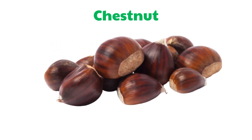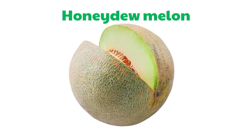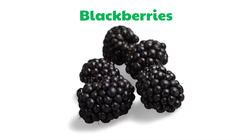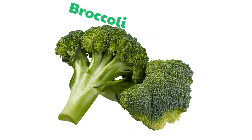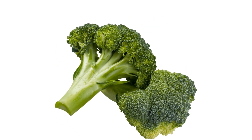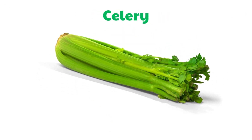Chestnut. Honeydew Melon. Blackberries. Raisin. Broccoli. Artichoke.